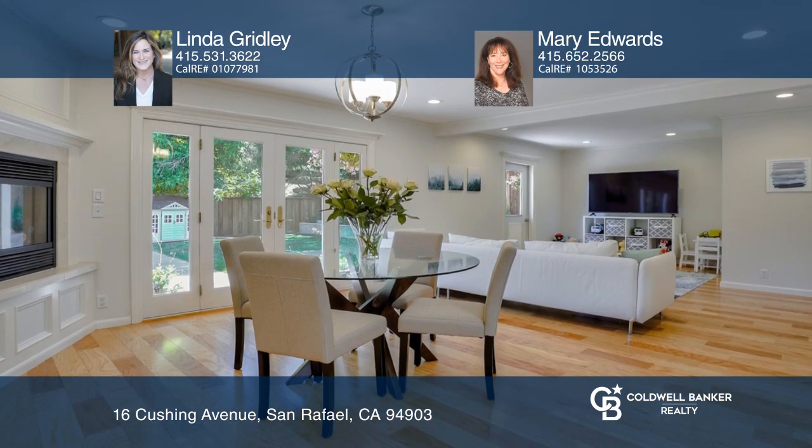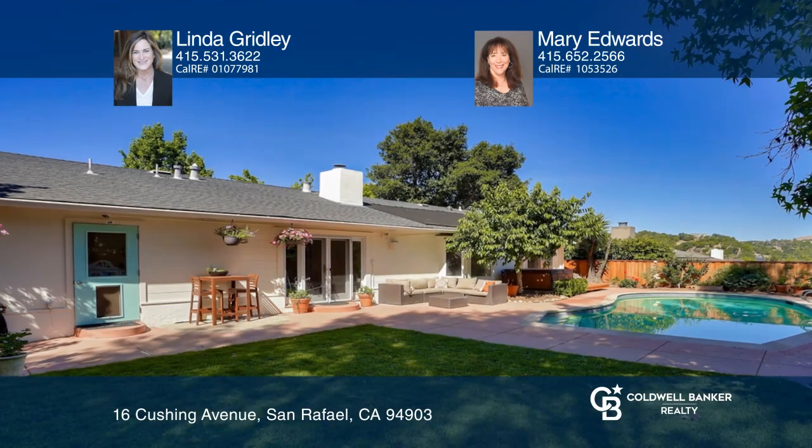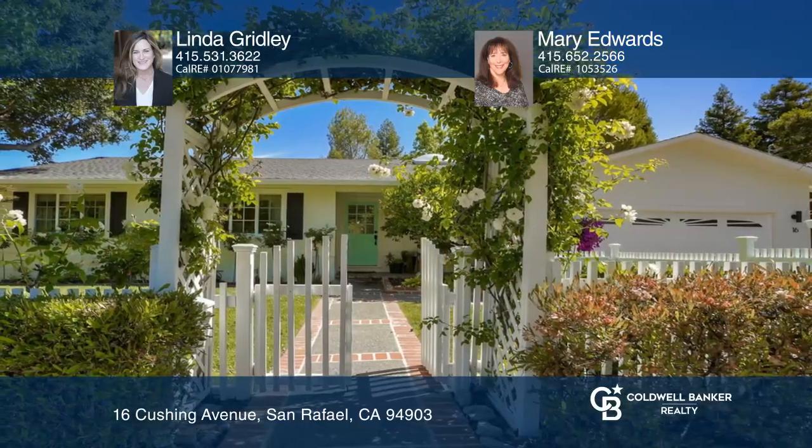The backyard boasts a flat lawn, refreshing pool, patio, spa, and gardens. The front yard has a charming rose-covered arbor to welcome you home.